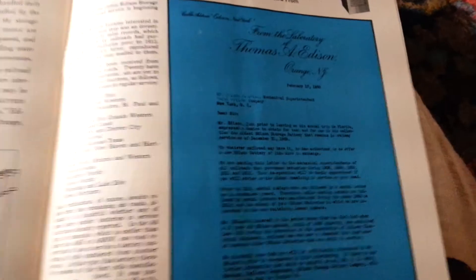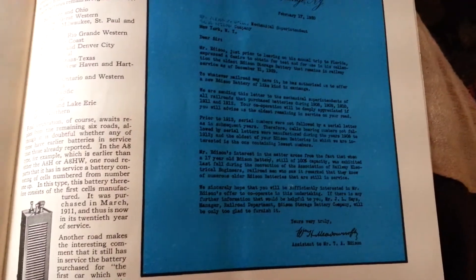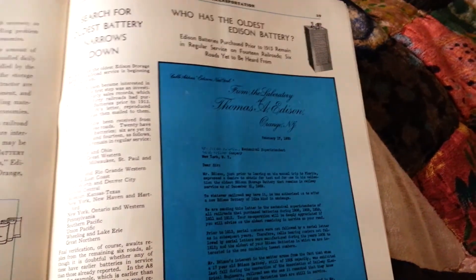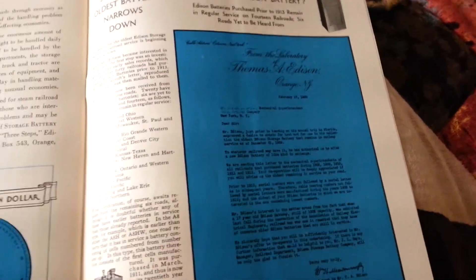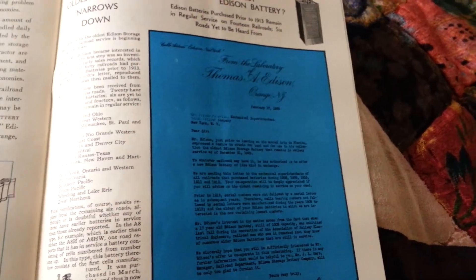Anyway, I hope you enjoy this video. We went over the advantages and major fundamentals of the Edison nickel iron alkaline storage batteries. You know what to do if you like this channel — thank you very much.